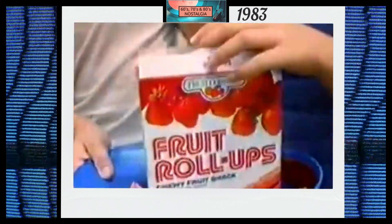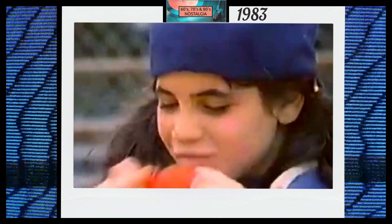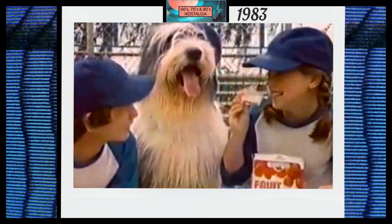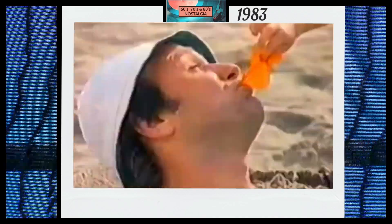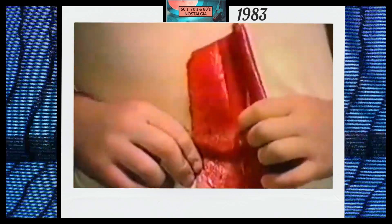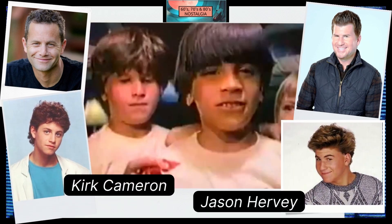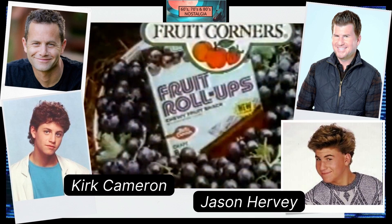Fruit Corners Fruit Roll-Ups — real fruit and fun rolled up in one. You can hit them, you can stretch them, Fruit Corners! They're so good you'll want to fetch them. You can tear them, you can share them — they taste great anywhere. Fruit Corners Fruit Roll-Ups are the chewy snacks made with real fruit that you unroll, peel, and chew. You can swap them, you can eat them — Fruit Corners Fruit Roll-Ups, now in great tasting grape.